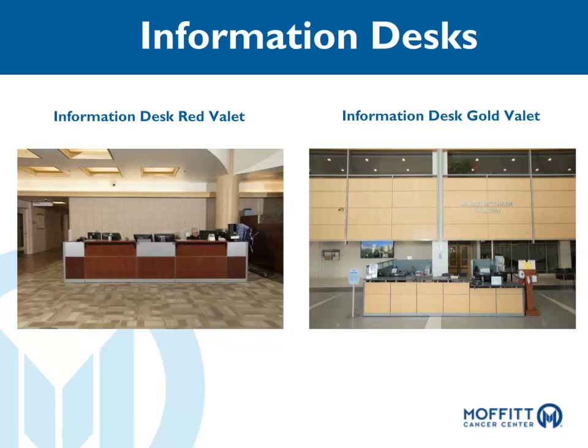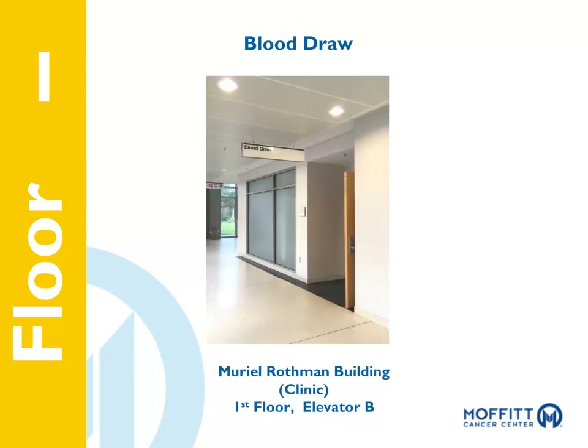To make your visits to Moffitt convenient and less stressful, there are a few key places at Moffitt you should know. The Gold Valet will likely be where you begin your day for many of your visits, and the next few key places can be easily accessed by entering through the Gold Valet entrance. The Blood Draw area is where you'll have your blood drawn for laboratory analysis. It is located on the first floor of the clinic building, right behind the information desk.